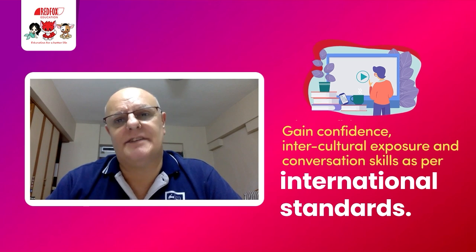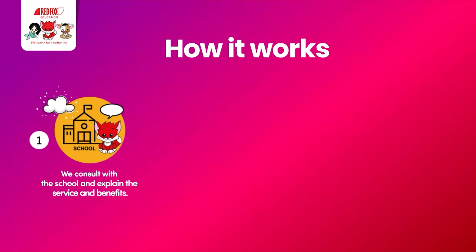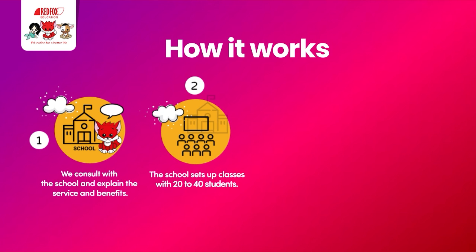So how does this work? Firstly, we consult with the school, explain the service and the benefits, and get an understanding of the school's needs so that we can design and suggest a program that's right for that school — basically a bespoke service. The second stage is when the school sets up their own classes and we agree a timetable to teach, usually 20 to 40 students per class.